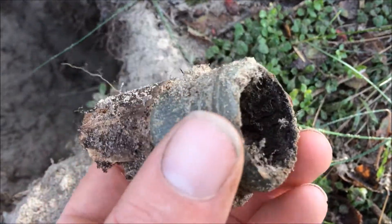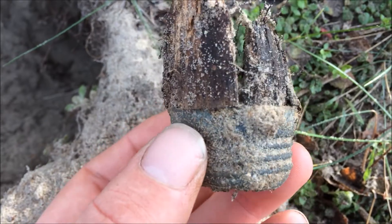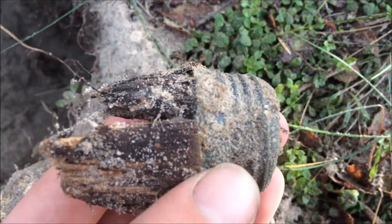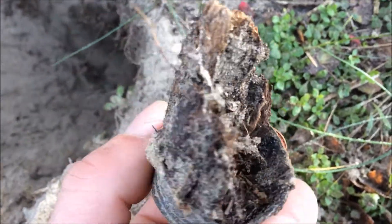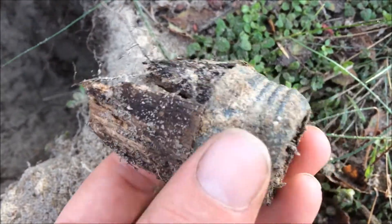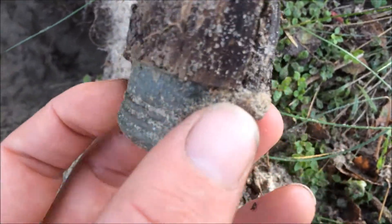This is the back bottom part of a stick from a German stick grenade, and there is still some wood attached to it. Normally this is completely rotten away, but this time I'm lucky — there is a piece of wood still there. Cool find.